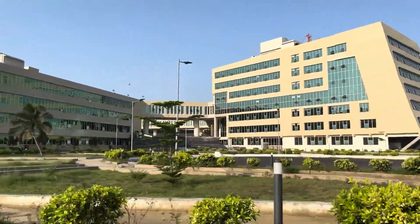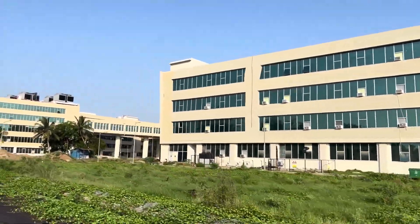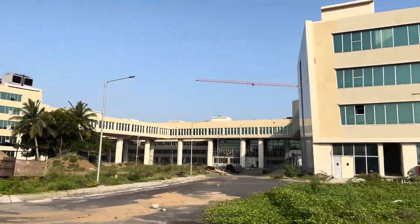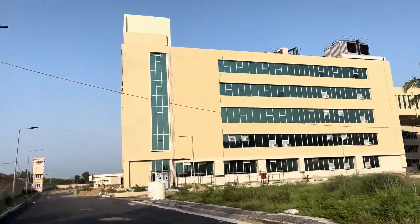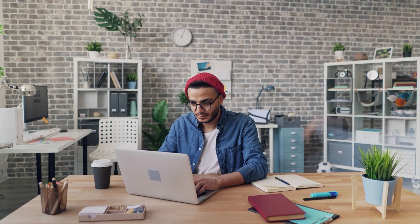The beauty of IISER is the flexibility and exposure you get. Yes, the system doesn't spoon-feed you placements, but it gives you something more powerful: the ability to explore, experiment, and evolve. Whether you want to be a scientist, a teacher, a data analyst, a writer, or a policy maker — there is room for everything. So don't let fear stop you; use your five years to discover your own path.